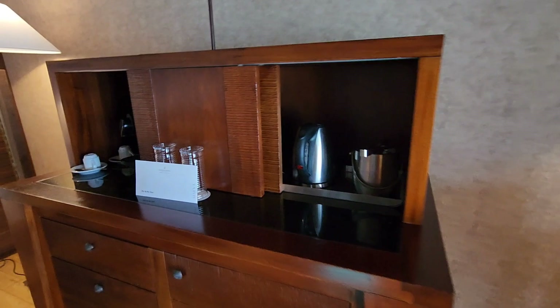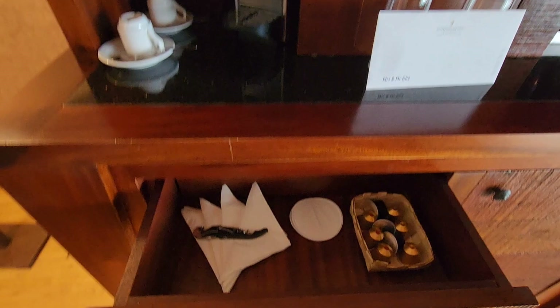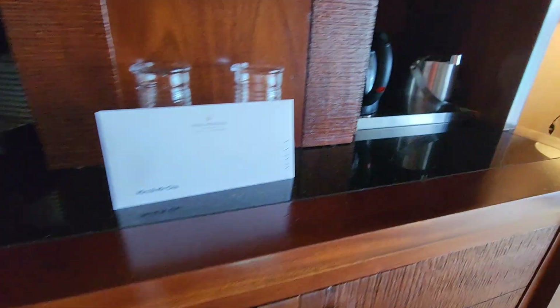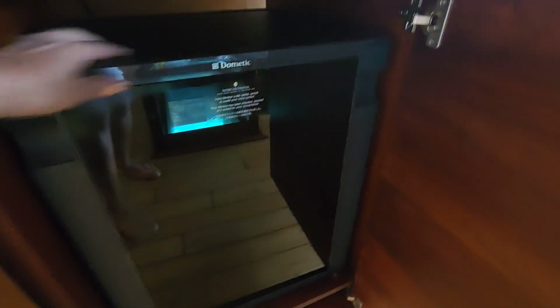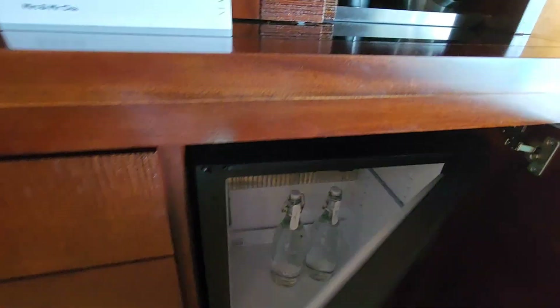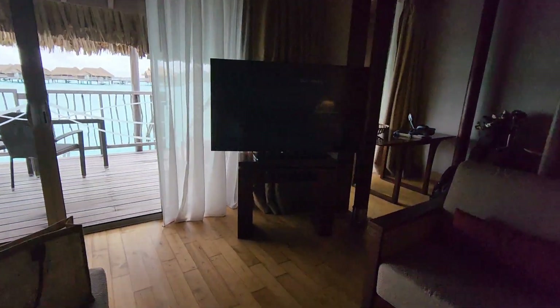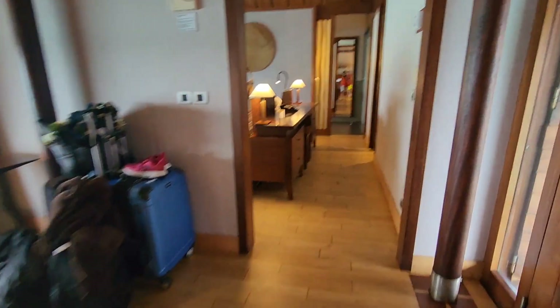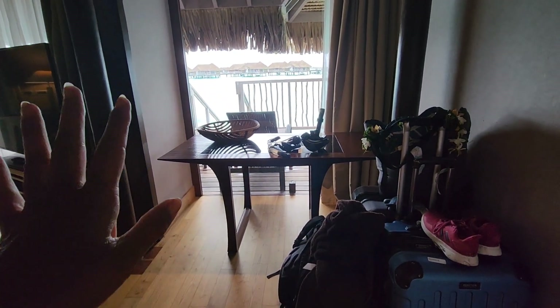They did give us a Bora Bora bag as a gift as well. It's got a work table if you needed to work. It's got an espresso machine — we wouldn't have espresso people but we did drink some since it's complimentary. It's got a refrigerator; however, this resort doesn't really have any sodas or beer — it's only got some water to drink or make tea. And it's got the full view of the outside.